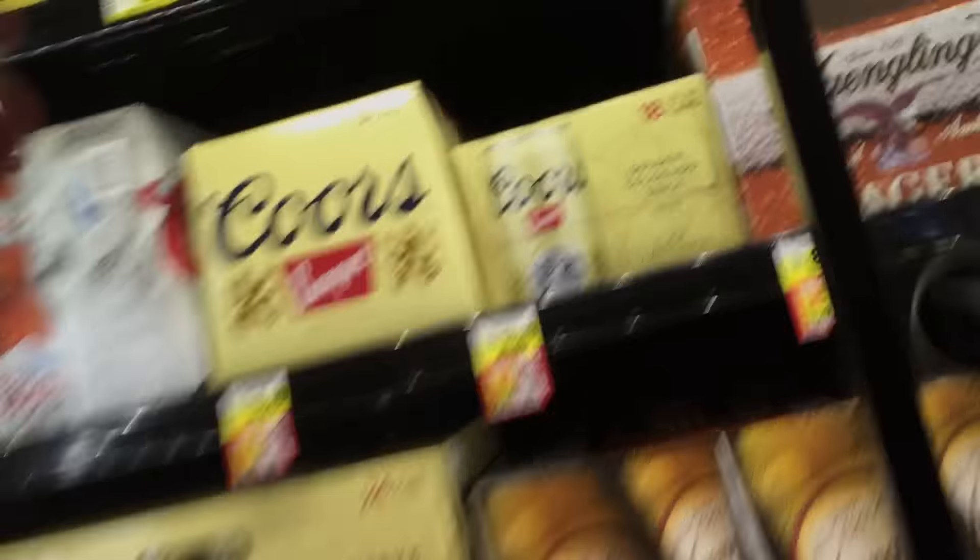So before I go, I have to stop and get some food and beer because it is a BYOB and bring your own food event. Alright, got the supplies. We are on our way.